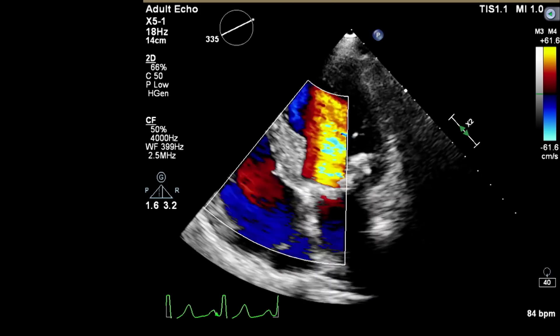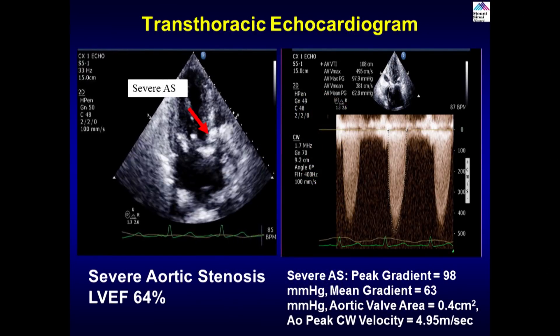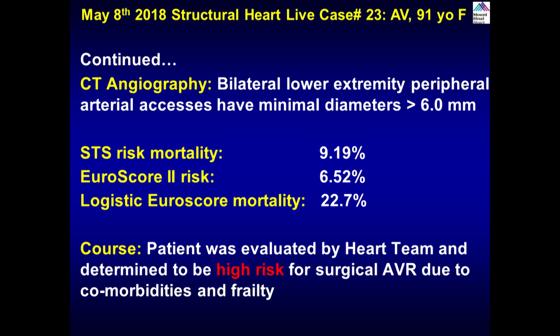Clearly multivalvular disease, a very high-risk patient. This patient also had CT angiography of bilateral lower extremities. Peripheral arterial access with minimum diameter more than 6mm. STS risk mortality is high at 9.19 due to her age. The plan was to do TAVR in this patient with multiple comorbid conditions.